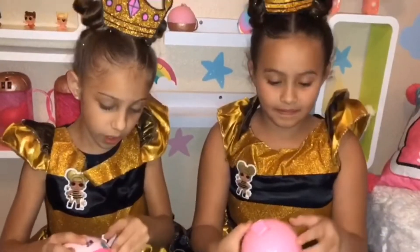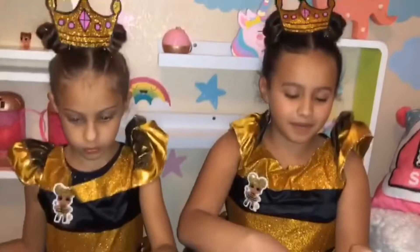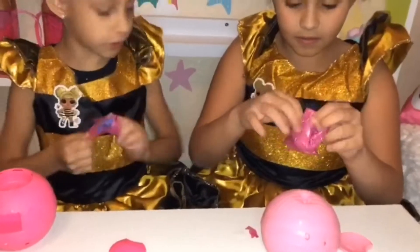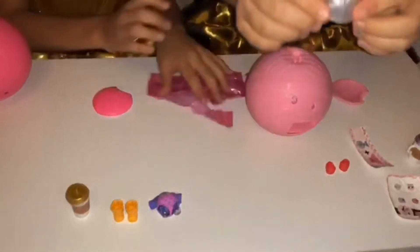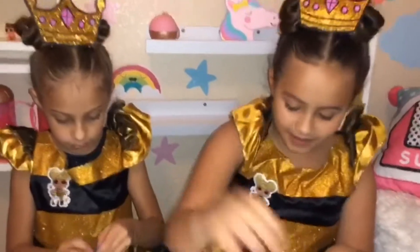I can't wait to open it. Please be the outfit. Please be the outfit. It's not an outfit. It is! Oh, this is so cute. Look at it. Look how cute mine is. Can I see it? Oh, that's so cute.